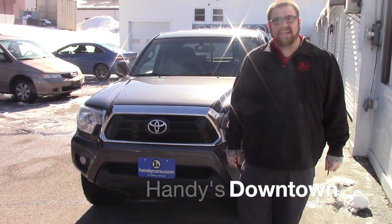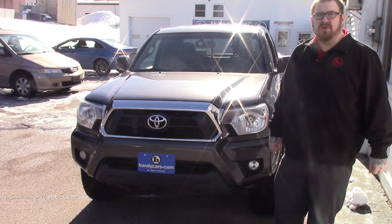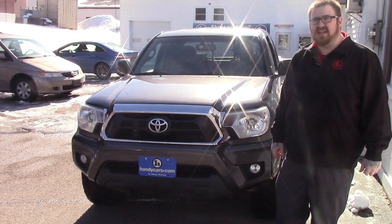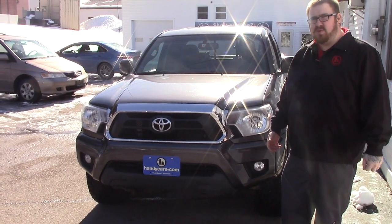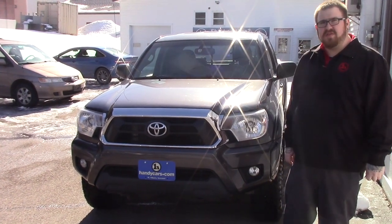Hello Heidi, Nick Lambert here from Handy's Downtown. Just wanted to make a quick video for you on this 2012 Toyota Tacoma that we just barely received in today. It is the V6 model with the manual transmission and the TRD package. Just wanted to go over a few features of the vehicle with you.